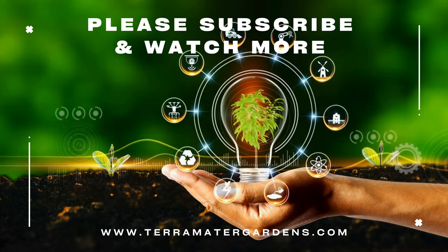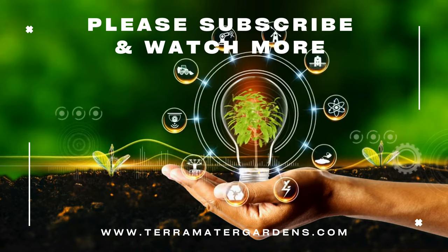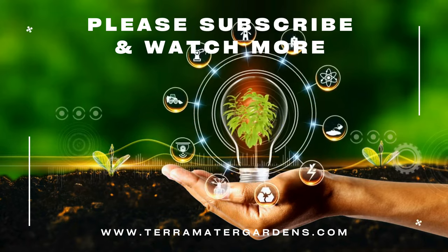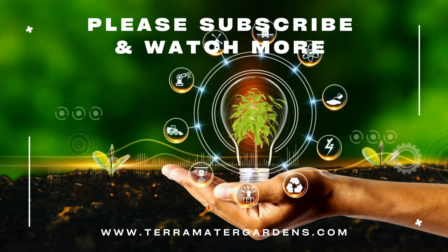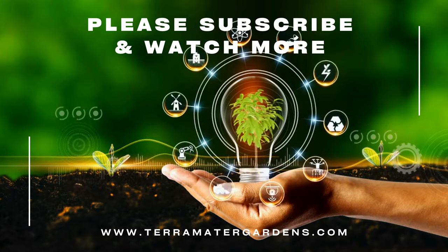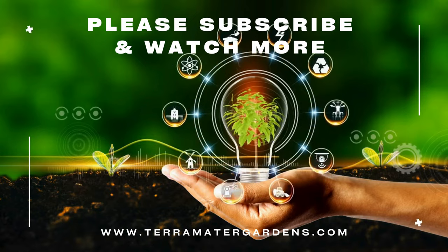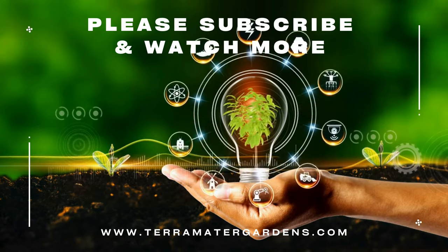Field pennycress may be considered a weed, but its benefits and versatility are undeniable. From enhancing your meals to supporting environmental health, this plant is a hidden gem in the world of wild edibles. Thank you for joining us on this episode of Edible Weeds. Don't forget to like, subscribe, and hit that bell icon for more insights into the fascinating world of edible plants. Until next time, happy foraging.